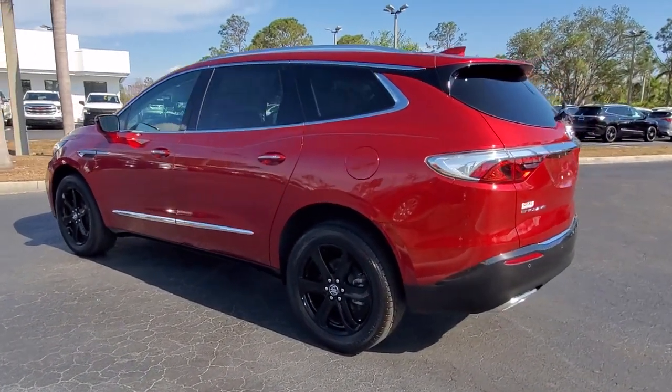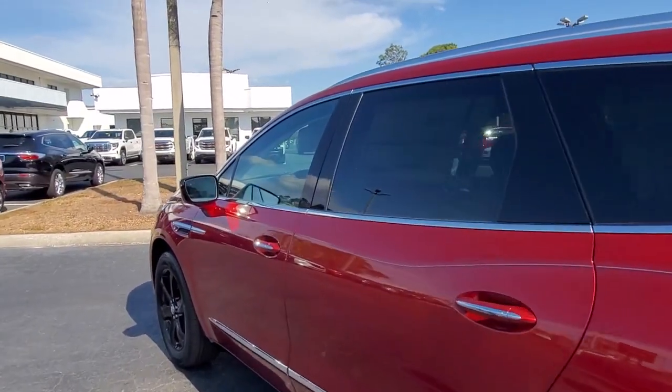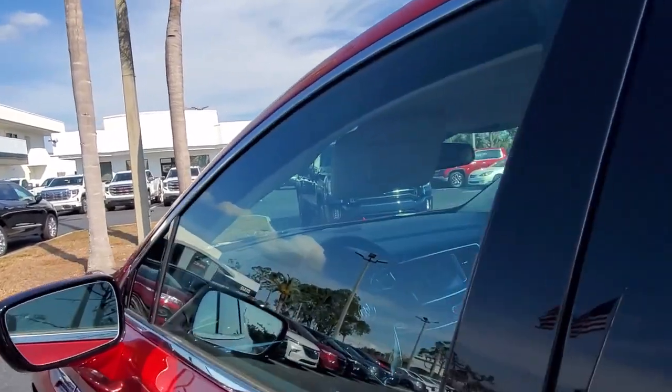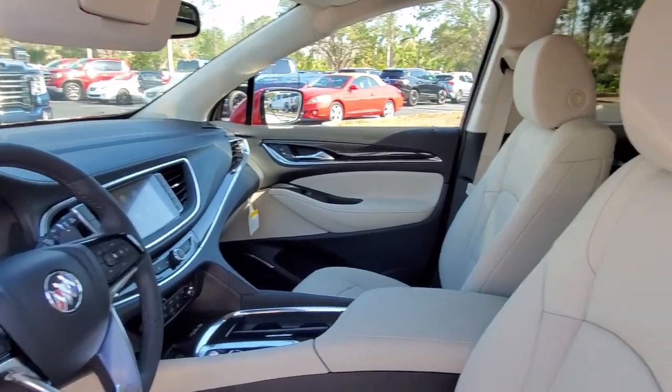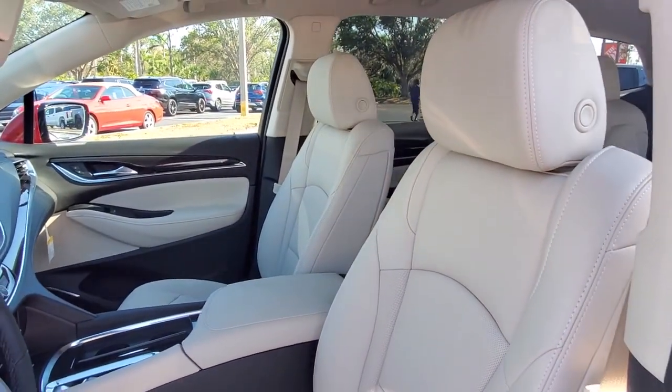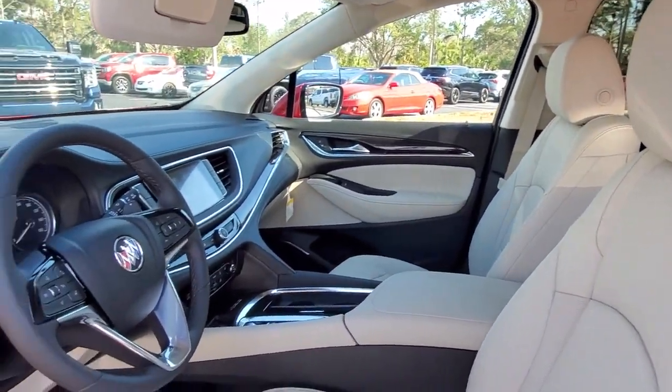Wireless Apple CarPlay and/or Android Auto. Keyless entry. Heated driver's seat. Premium sound system. Lane keeping assist. Power passenger seat. Satellite radio. Heated mirrors. Power liftgate. Third row seat.